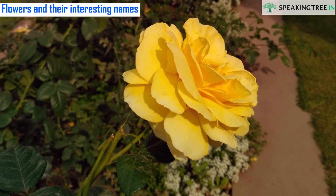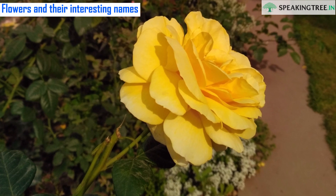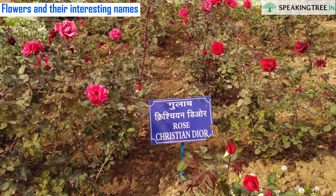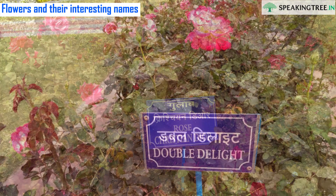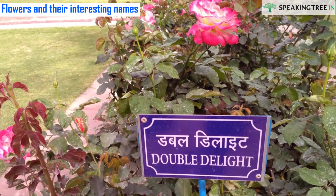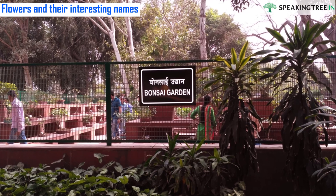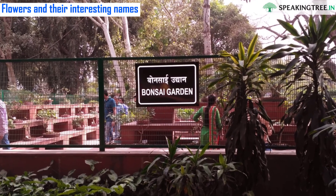Flowers and their interesting names: spread over 15 acres of land, the Mughal Garden inhabits around 140 varieties of roses, amongst a few named after well-known people like President Pranab Mukherjee, Abraham Lincoln, and Queen Elizabeth. The garden adopts its design primarily from the medieval Islamic garden, essentially including running water reflecting the sky, adhering to a certain symbolism.